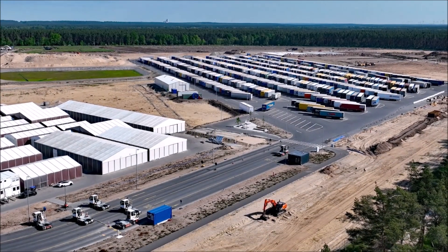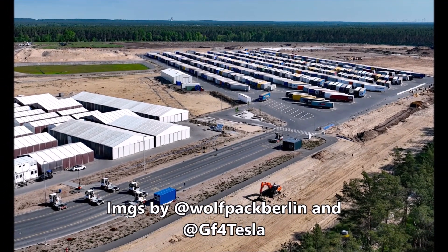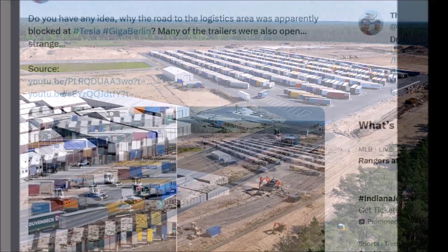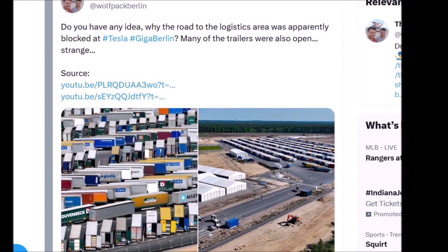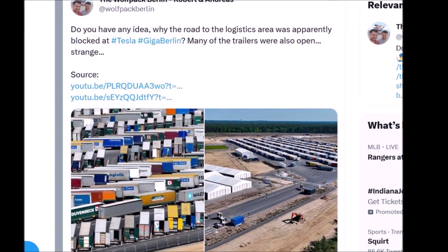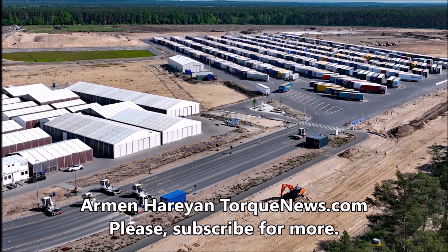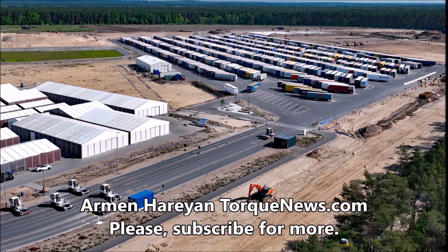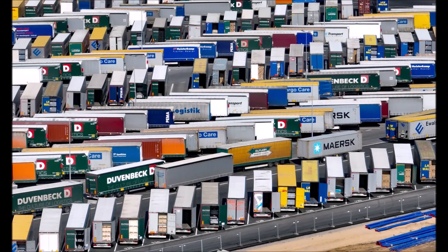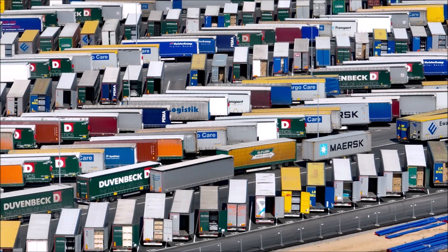Tesla Gigafactory Berlin Electric Vehicle Factory has become a focal point of curiosity and anticipation as enthusiasts and industry watchers closely monitor its progress. The latest intrigue comes from the Wolfpack Berlin Twitter account, which regularly provides updates and insights into the factory's development. In their recent video, the account shared two puzzling images that left everyone wondering: why was the road to the logistics area of Tesla Gigafactory Berlin apparently blocked, and what is the reason behind the open doors of many trailers?